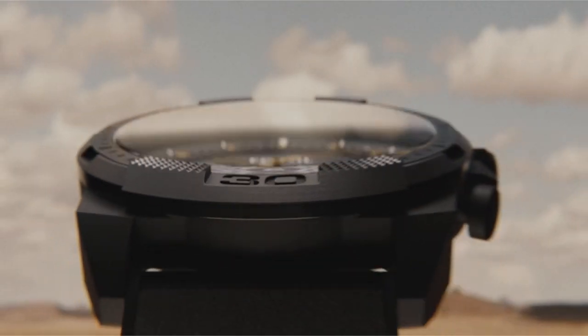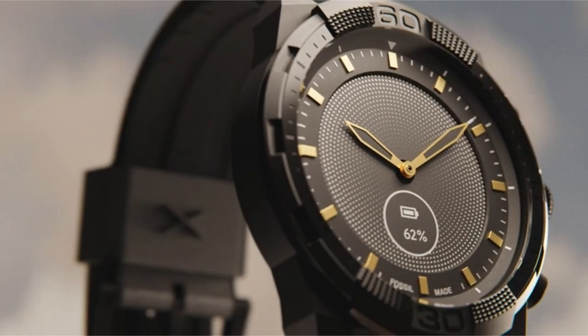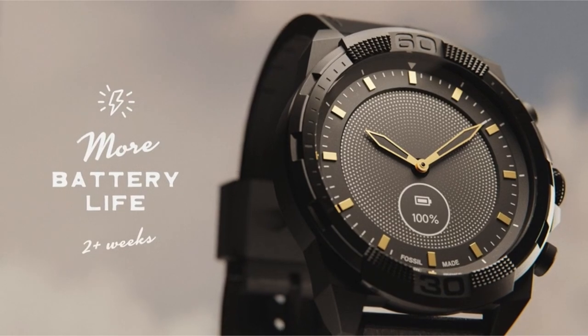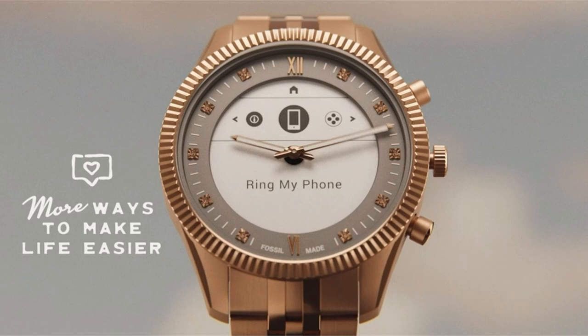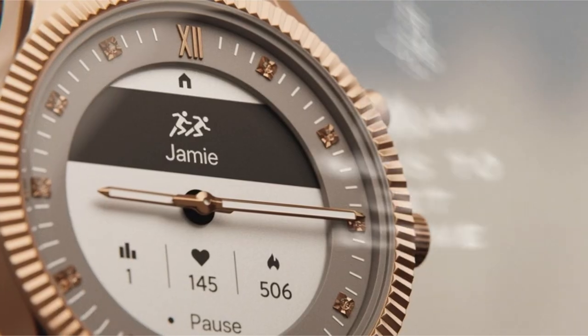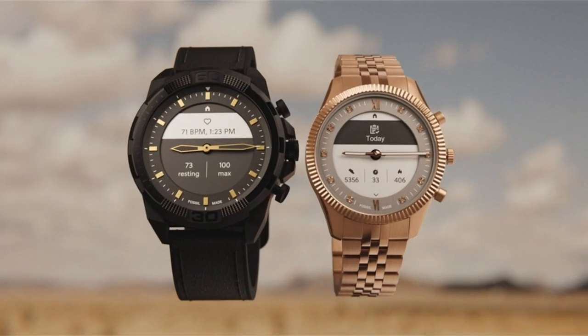Furthermore, it keeps you connected and organized by allowing you to receive and display smartphone notifications, access your calendar, and remain up-to-date on the weather. You can even control your audio and more. The hybrid smartwatch HR effortlessly integrates with your mobile devices and is compatible with both iPhone and Android phones.